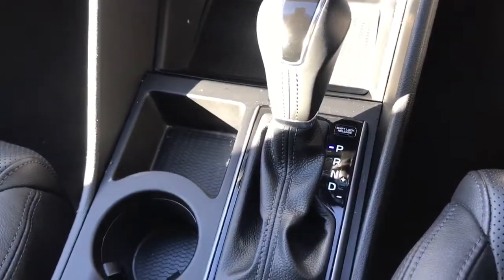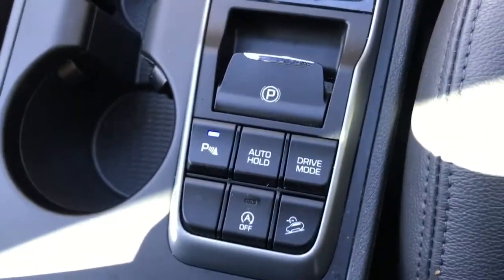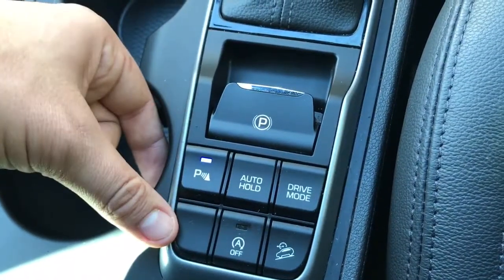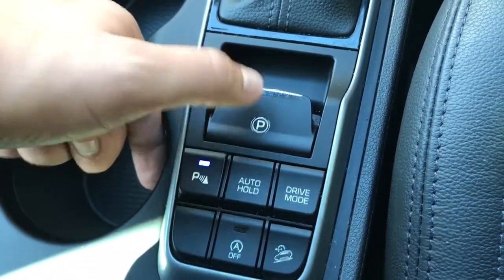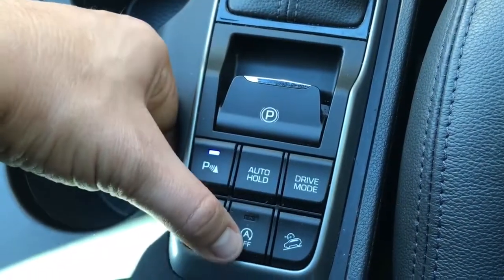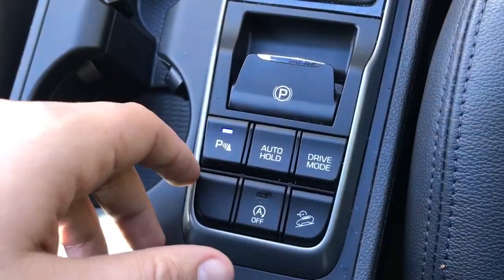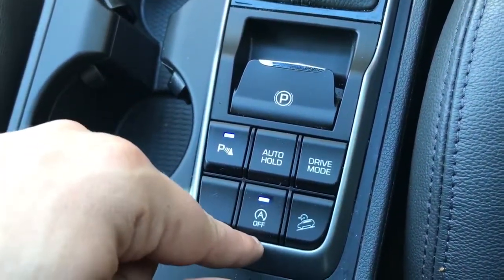We then have the fully automatic gearbox and electronic handbrake. This button will turn on or off the parking sensors. That's the auto hold function for the handbrake. This is for the stop and start — the car is designed to cut out when you're stationary in traffic to save you fuel, and that button turns that system off.